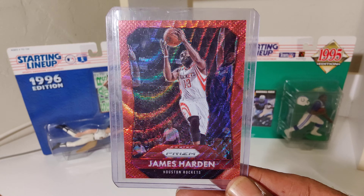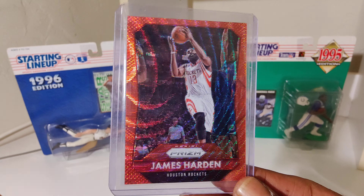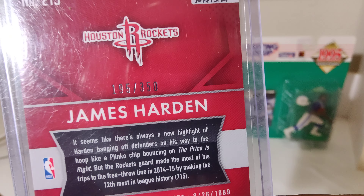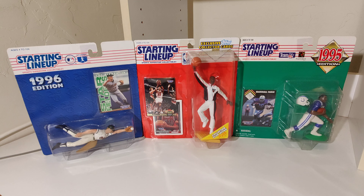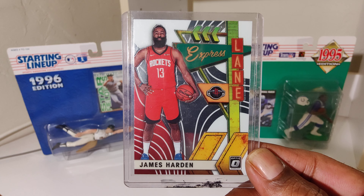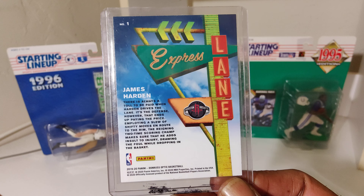We got a James Harden, now with the 76ers. Game is still good but not as good as it was when he was in Houston — kind of slowed down a little bit. Serial number on the back, jack. Another James Harden, Houston Rockets — express lane.